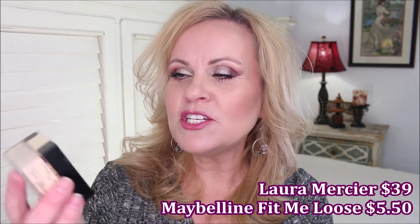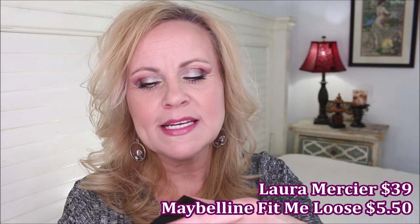I found a dupe on the internet — this one wasn't my discovery. This is the Maybelline Fit Me Loose Finishing Powder in Fair Light. I find that Fair Light is a pretty close match for the Laura Mercier, and the consistency of the powder is beautiful. It is super finely milled and uber creamy, and it's one I can use especially on warmer days, even though I am a dry-skinned gal. That is our first dupe.